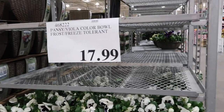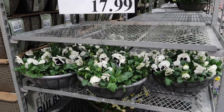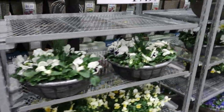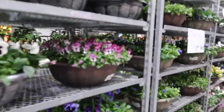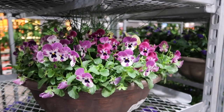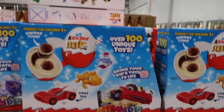They have these pansy and viola color bowl, frost freeze tolerant for $7.99. They have all these really beautiful flowers for $17.99 in all different colors. I love these — you know what this reminds me of? All my Disney friends — like Alice in Wonderland, the chalk and pansies. So pretty.